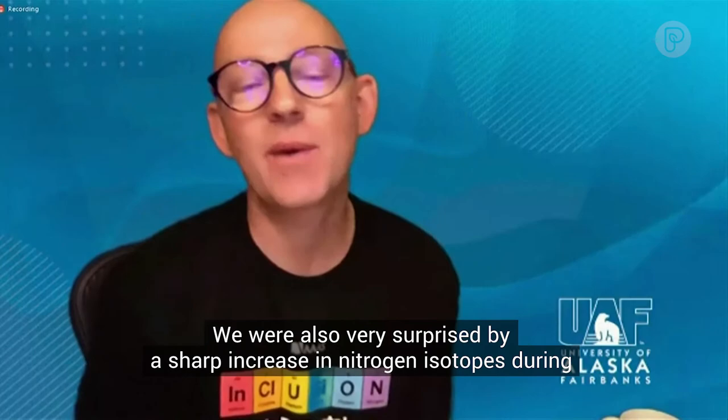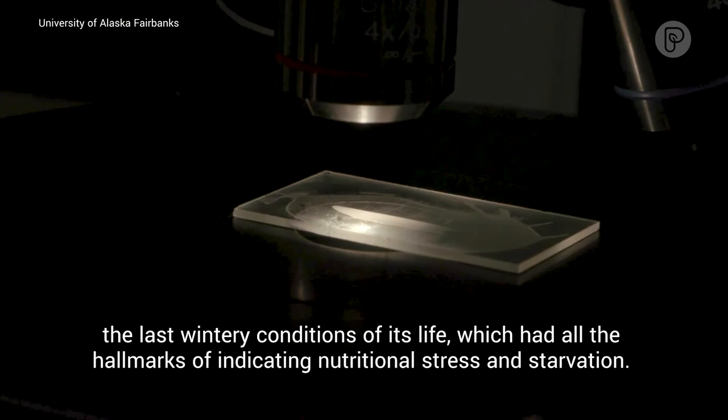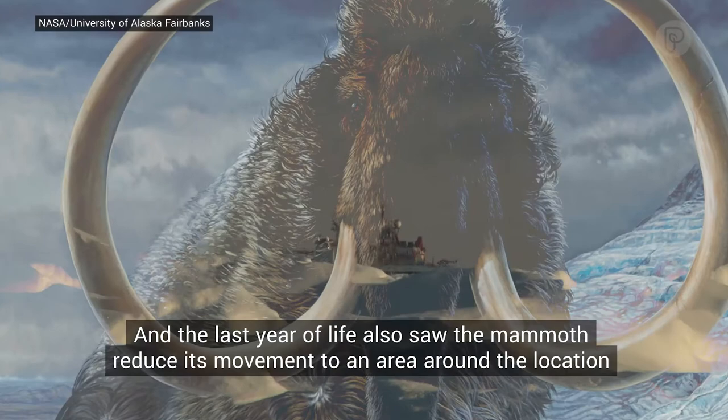We were also very surprised by a sharp increase in nitrogen isotopes during the last wintry conditions of its life, which had all the hallmarks of indicating nutritional stress and starvation. The last year of life also saw the mammoth reduce its movement to an area around the location where it eventually died, above the Arctic Circle.